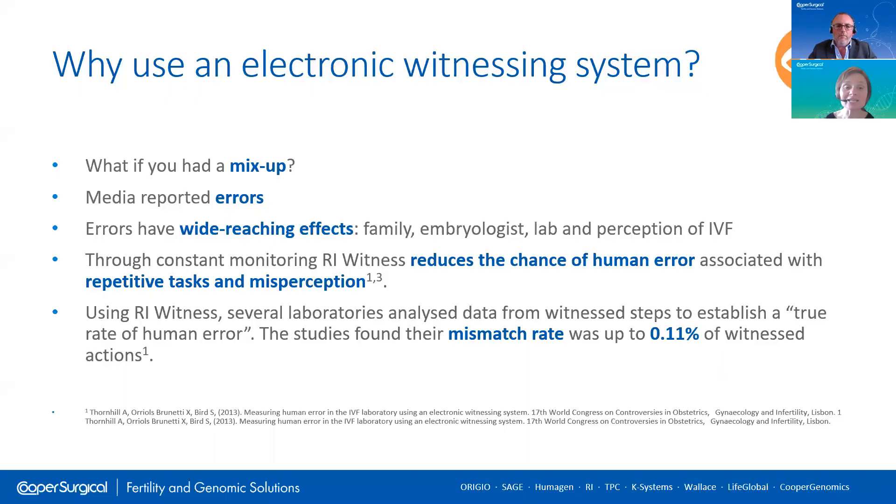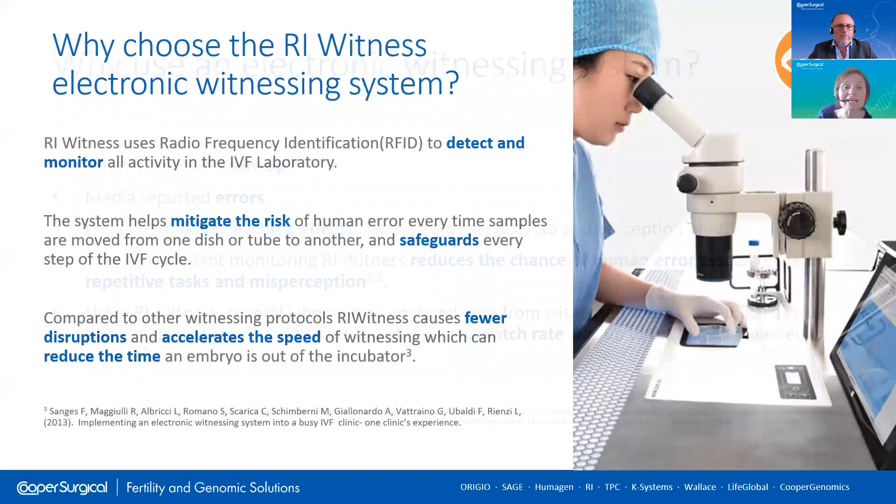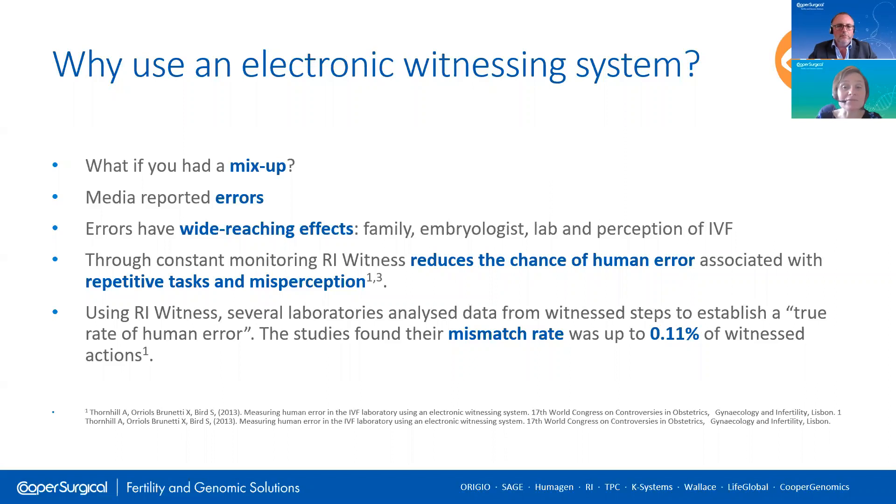We're going to start today by considering the basics: why use an electronic witnessing system? What if you had a mix-up? Many embryologists tell us this concerns and worries them. From time to time, the media reports mix-up errors caused by the wrong sperm inseminating the wrong eggs, or the wrong embryo being transferred back into a patient. Mix-ups of this type have wide-reaching effects for the couple and family affected, but also for the embryologist, the lab and the clinic involved.